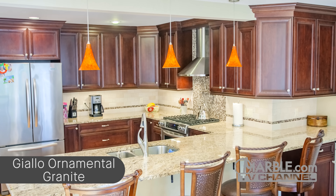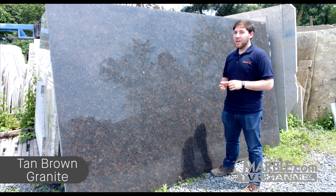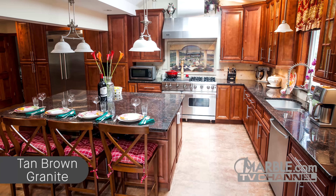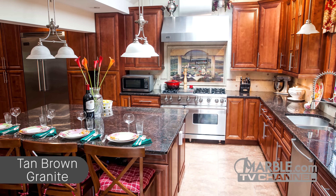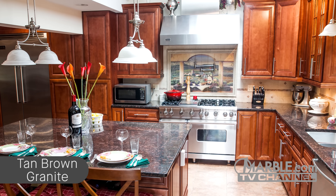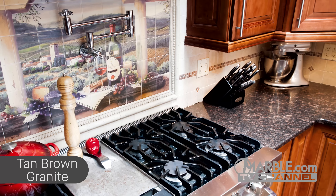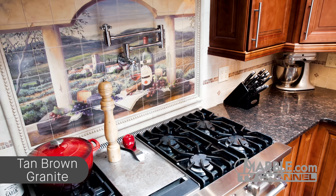Tan Brown is an Indian granite, also known as Chestnut Brown and Copper Antique, which features a consistent speckled pattern of black, brown, and dark red throughout the stone. In this recently renovated kitchen, the rich brown and red hues of Tan Brown have inspired dark wooden cabinets and breakfast bar stools to match. The light backsplash serves as a balancing visual element that livens up the space and creates a stunning visual appearance that is complementary to Tan Brown. Stainless steel appliances complete the look of this attractive kitchen.